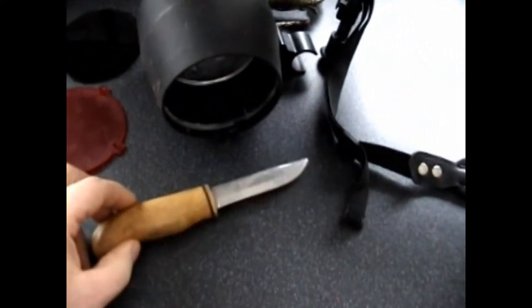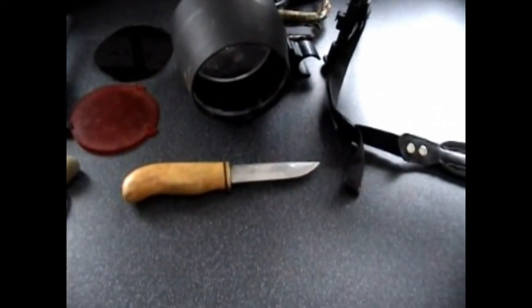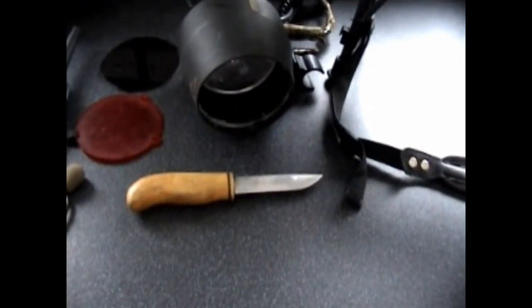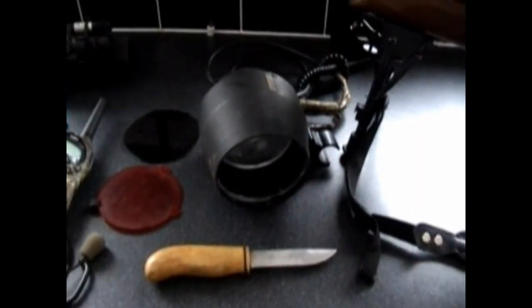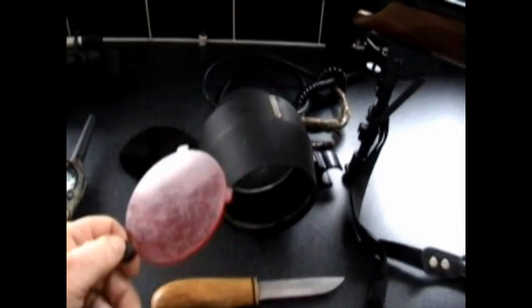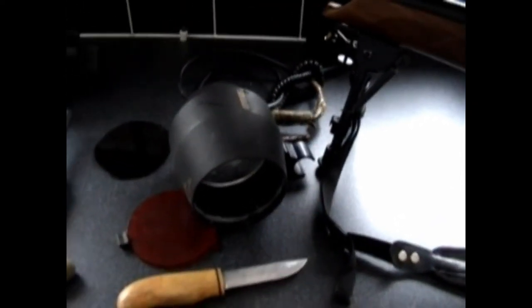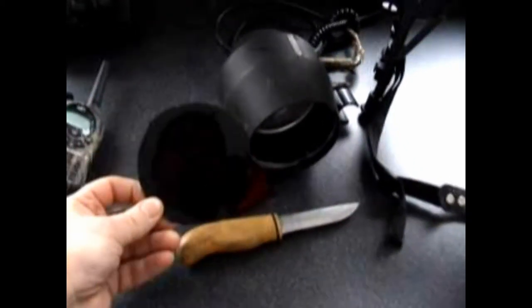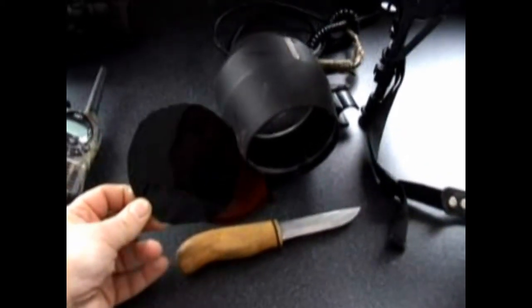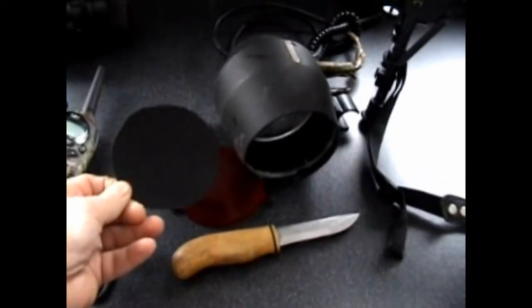I've also got my knife — this is a custom-made knife made of surgical steel. One of the guys from THL forums made it; I think he still sells them. I've also got my lamp. It came with a box-standard red filter, but if you have a look on eBay you can buy an IR filter — basically it's just a bit of IR perspex — and it converts the lamp from a red lamp to an extended IR.